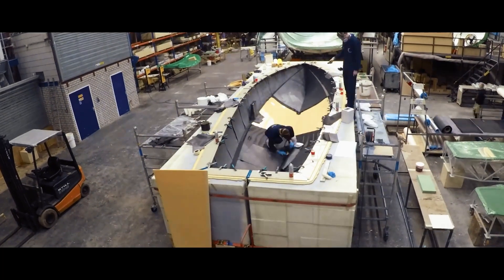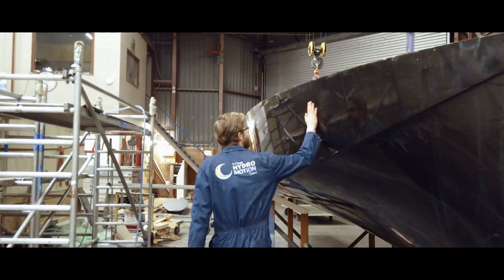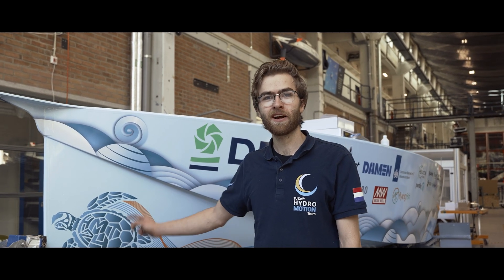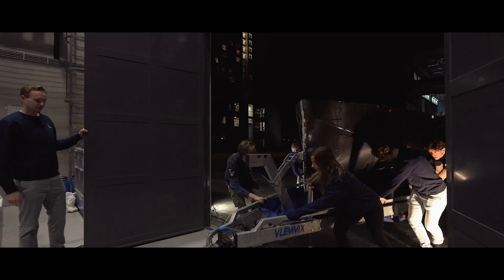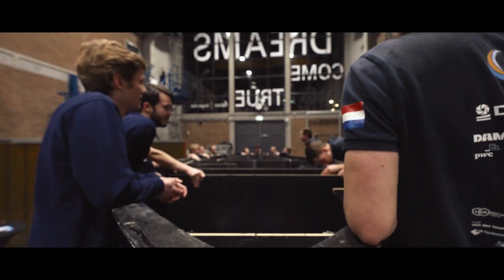We spent 10 weeks of cutting fibers, laying carbon and vacuum infusing to create a monohull design that is optimized for efficiency and stability on the North Sea. The sharp bow and larger chine help the boat to effectively cut through the waves and help with lift-off before foiling. The larger overall hull shape allows for a much wider foil configuration, keeping us stable during flight.